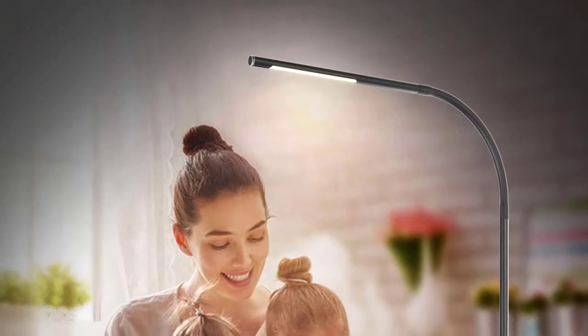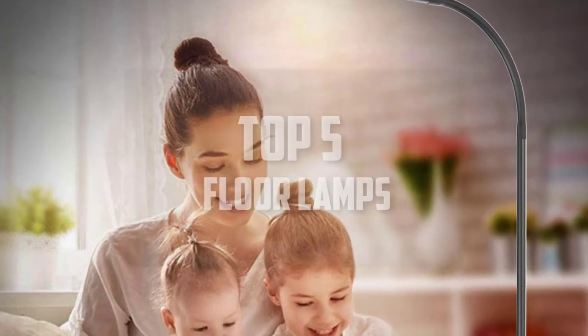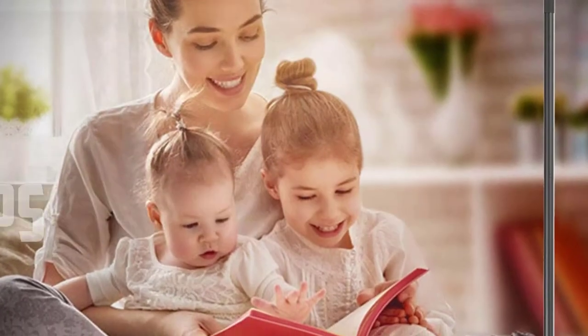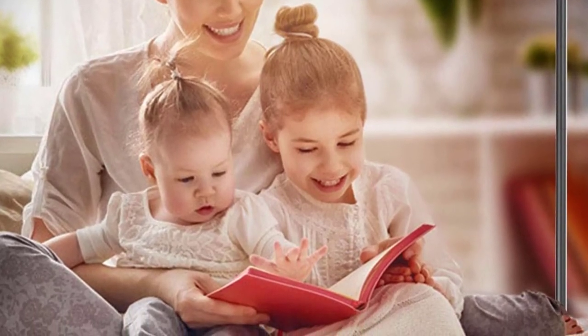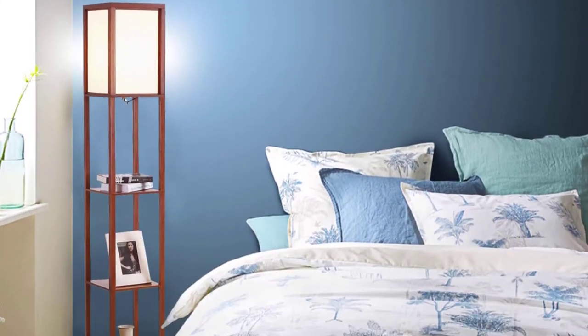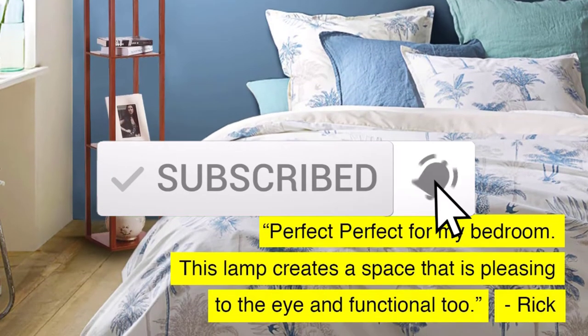Hello everyone, welcome back to another new video. In this video I'm going to talk about the top 5 best floor lamps available on the market. I made this list based on my personal research, trying to list them based on price, quality, durability, and more. If you want to see more information and the updated price, you can check out the description below. Also make sure to subscribe for more reviews.